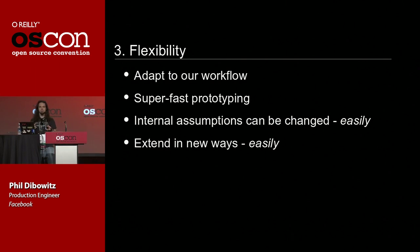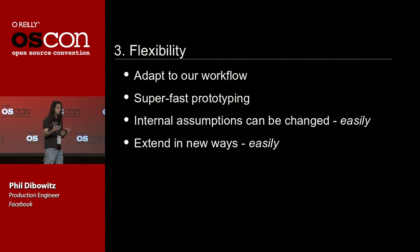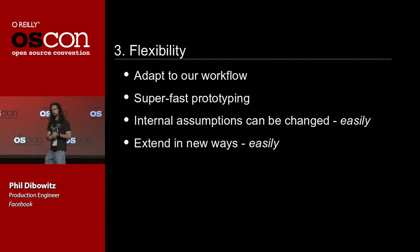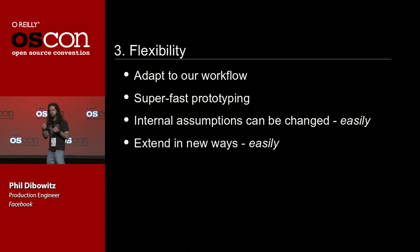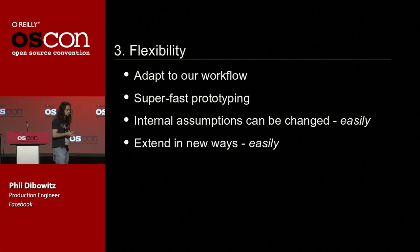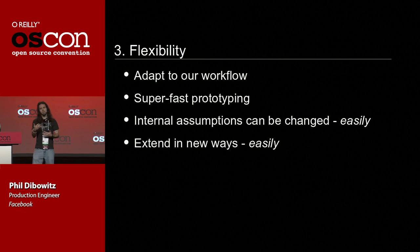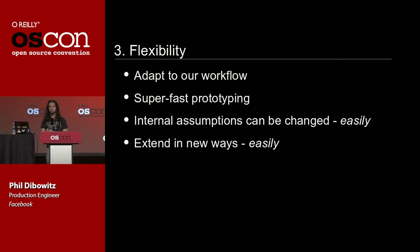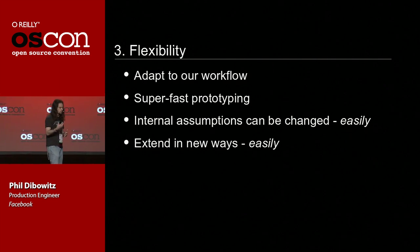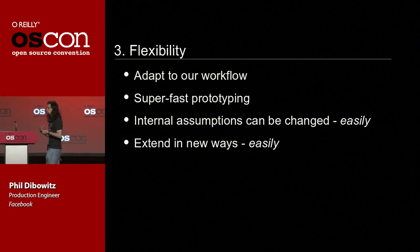We wanted a tool where the internal assumptions could be changed easily. None of the available tools is going to be perfect — you're going to run into a case where it doesn't quite map to the way you want to do things. The bigger you are, the more interesting one-offs you have in your environment. So we wanted a tool where when we hit that wall, we could work around it easily. Finally, we wanted a tool that could be extended in new ways — I don't want to wait for the vendor to add a feature, hack it, rebuild the RPM — I just want to add features easily.